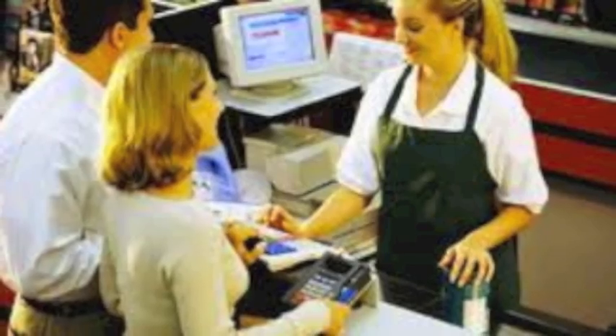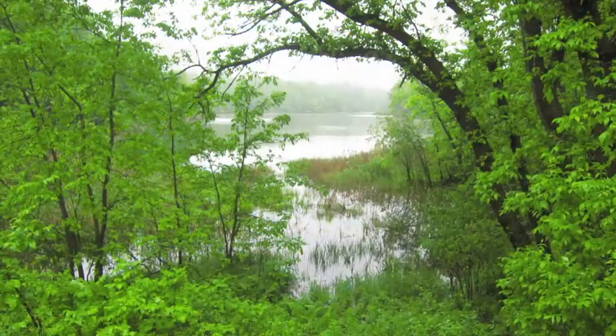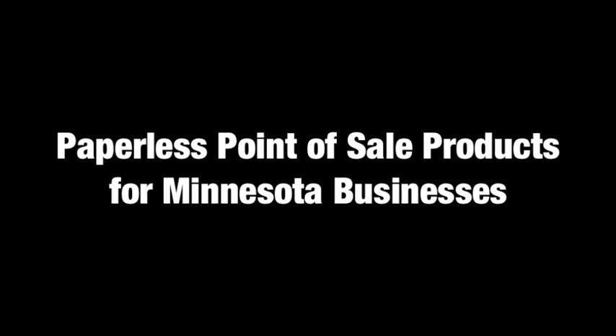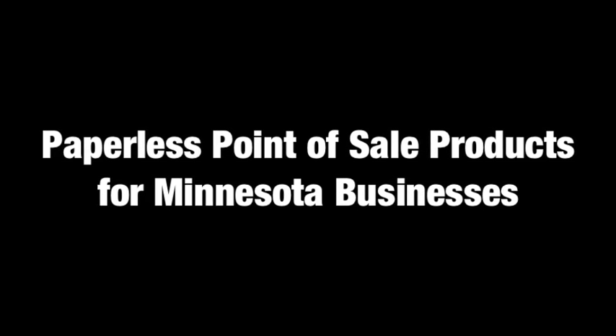Participation will provide a proactive way to respond to a growing wave of concern over product exposure to employees, customers, and our environment. Thank you for your participation and please stay tuned for the next webinar, Paperless Point-of-Sale Products for Minnesota Businesses.